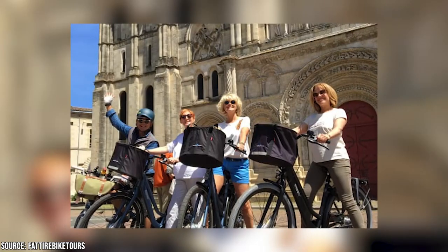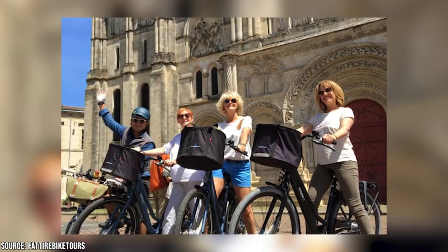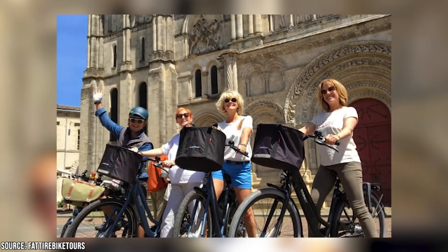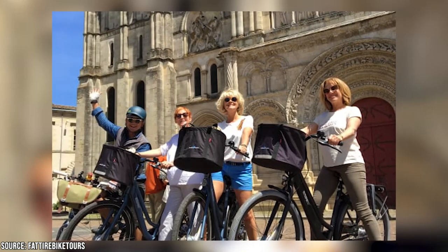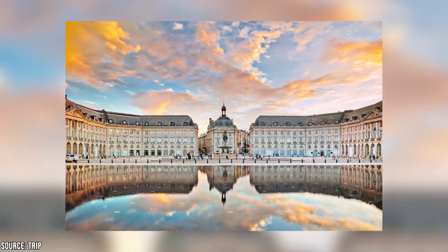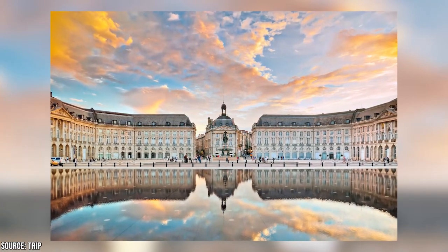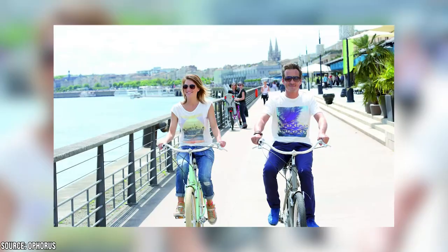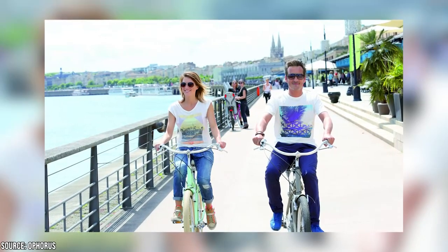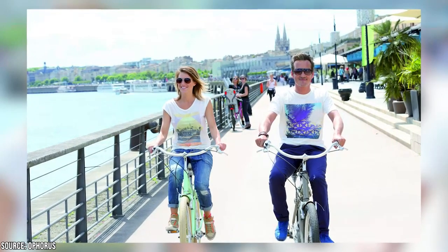We recommend the Bordeaux Highlights Bike Tour, which will take you to a plethora of Bordeaux's best and most gorgeous sights. You'll see some of old Bordeaux, like the Gros-Cloches, the Bordeaux Tribunal, and one of the oldest belfries in the country. You'll also see the picturesque view from the Place de la Bourse. It's a fantastic way to spend an afternoon seeing the city, and you'll burn off some calories and feel good about eating even more rich French food. The tour is 29 euros a person and lasts around three hours.